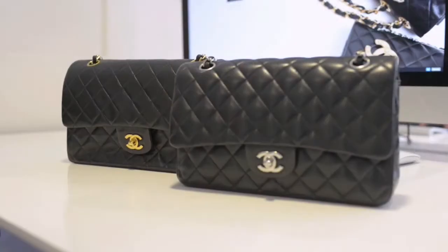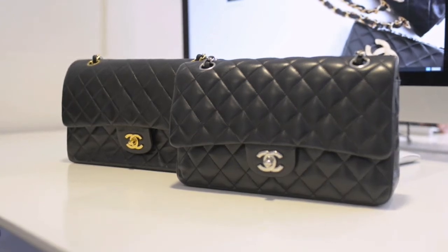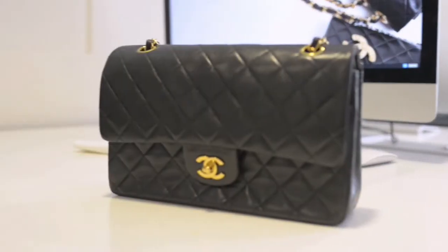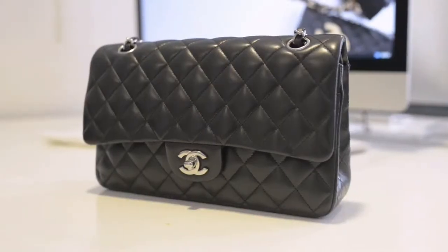Hi, this is Winnie from Vintage Heirloom and this is our second installment of our quick review guides to Vintage Chanel. Today's video we're going to be looking at a gold hardware classic flap versus silver hardware classic flap. Here I have a gold hardware and a silver hardware — the gold version is from 1997 and the silver version is from 2008.